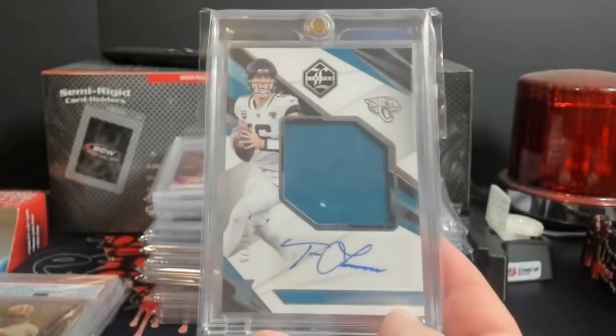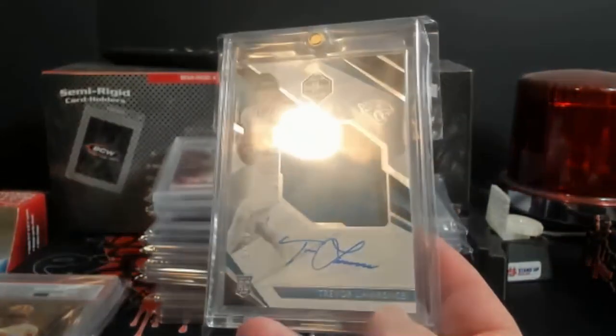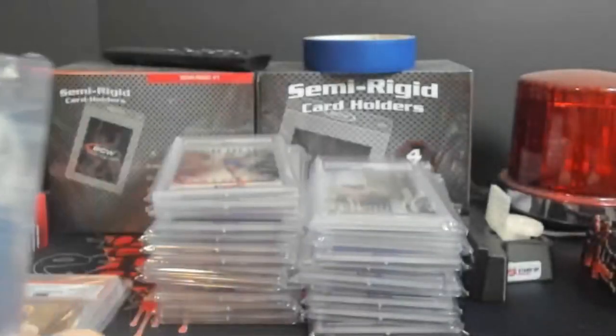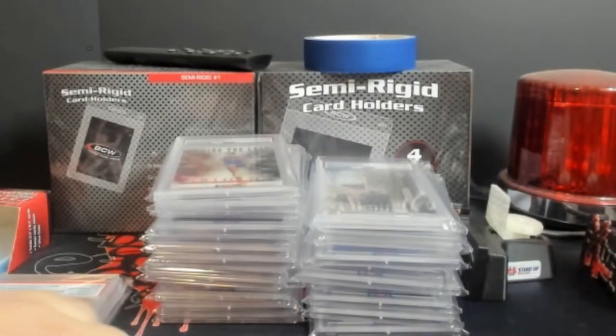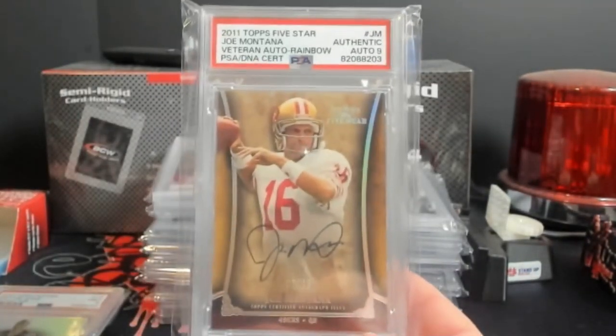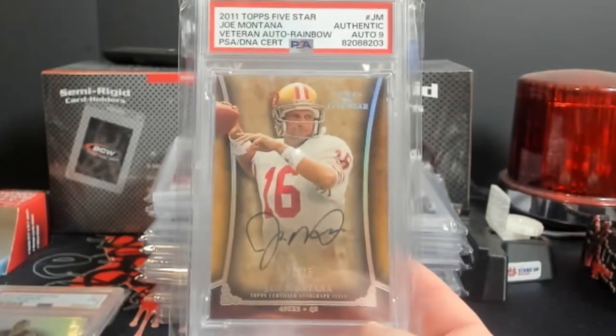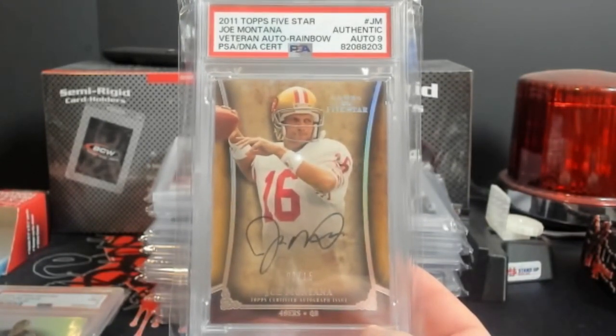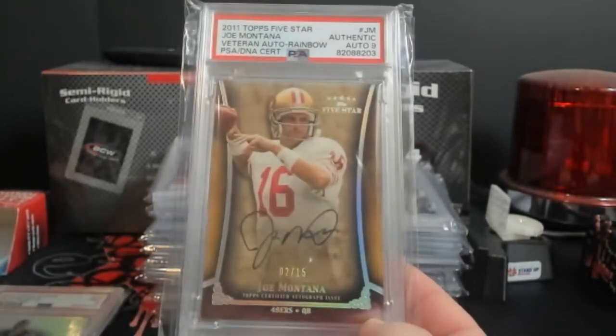Very nice T. Law rookie from Limited - when I took this and put it in this case, I look at it and I'm like, man, it's almost a gradable card, might think about doing it. Joe Montana - the auto is the only thing graded nine on this. This is from 2011 Topps Five Star Veteran Autograph Rainbow, numbered out of 15.